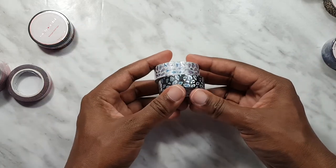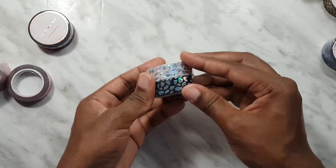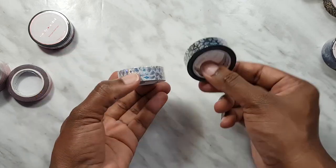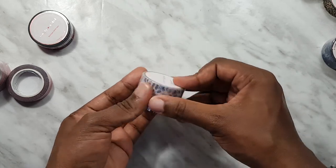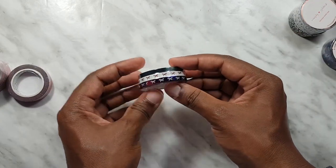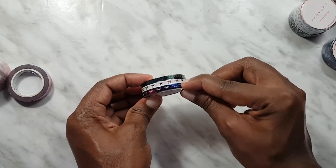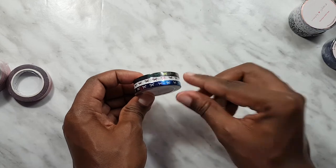Then we have this one which is also an oops — this is the Wild Leopard Ombre set. We have 15 millimeters, both the same size — one is white, one is black background — and they have holographic foil accents. Next I picked up this rainbow bow trio: we have the one with the white background, the rainbow foil with the white bows, and then a black one with rainbow bows.